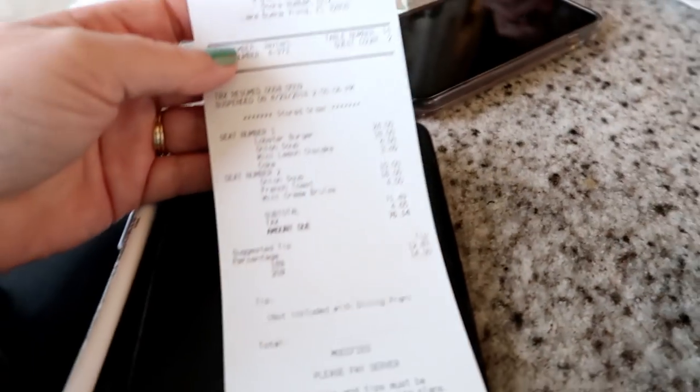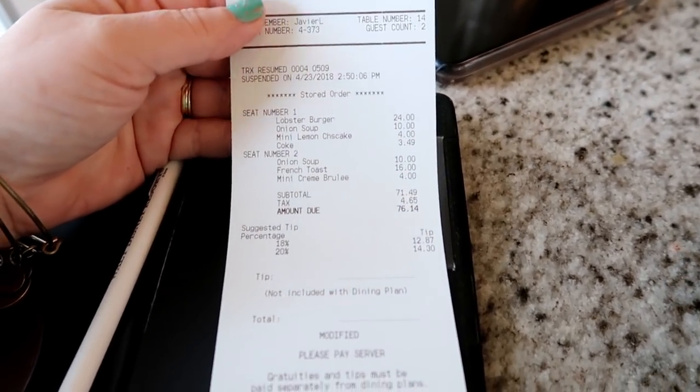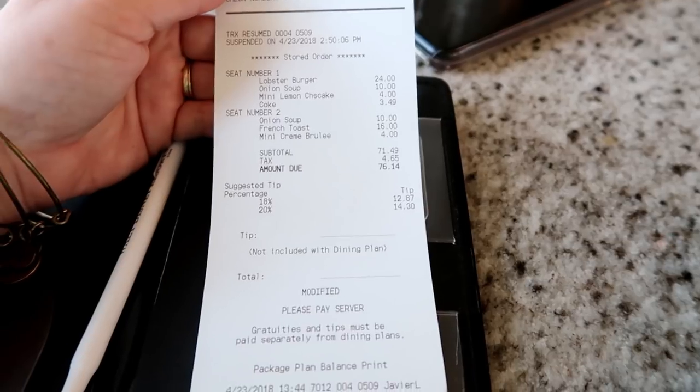Now for the damage — it would have been $76.14, and that is with both of us getting an appetizer, entrée, and dessert. Actually, only I got a drink; Tom just got water.